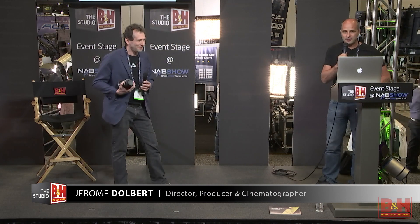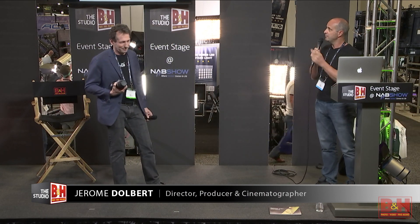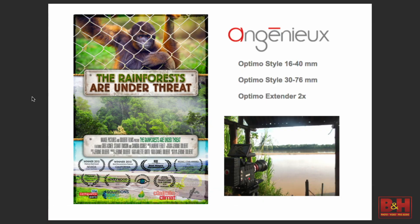Thank you, Jean-Marc. My name is Jérôme and I'm the director of this movie, 'The Rainforests Are Under Threat.' I used two lenses — the 16-40 and the 30-76 — and very importantly, the extender. We stayed almost two months in the rainforest in Peru, and my goal was to show the problem of deforestation, global warming, and pollution.